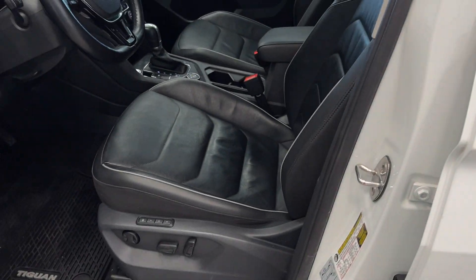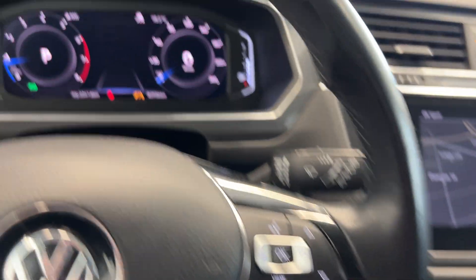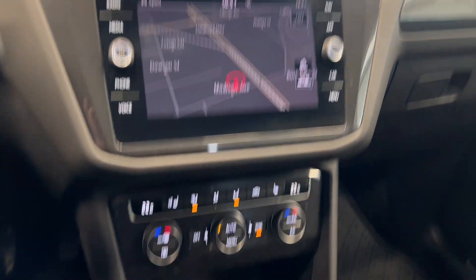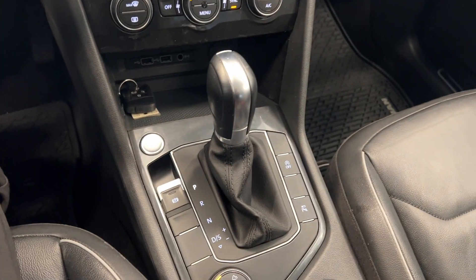Pop it inside — you can see the black leather interior, all your steering wheel controls, digital dash, 82,000 kilometres, navigation, dual climate control, and your gear shift.